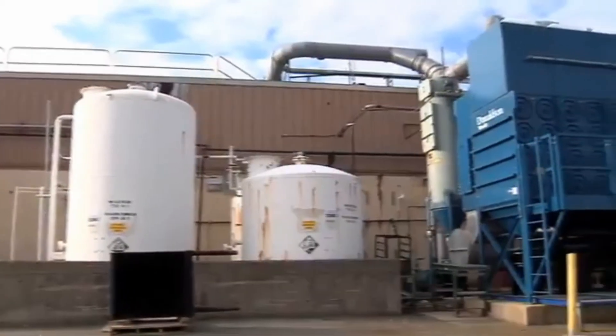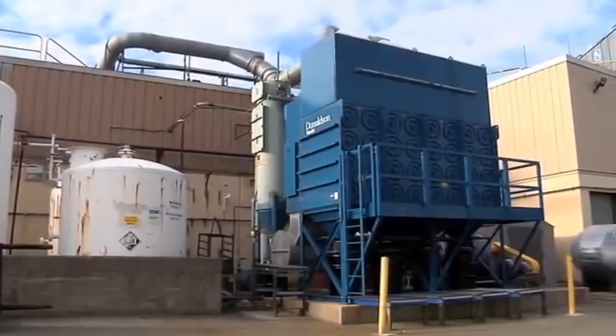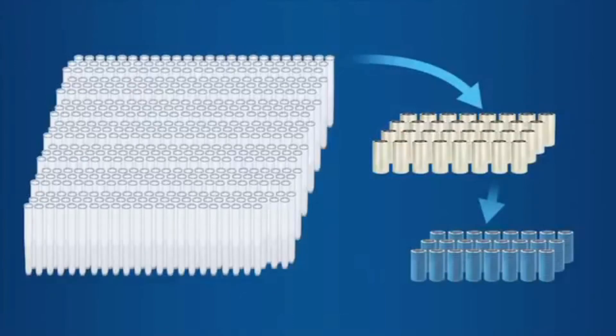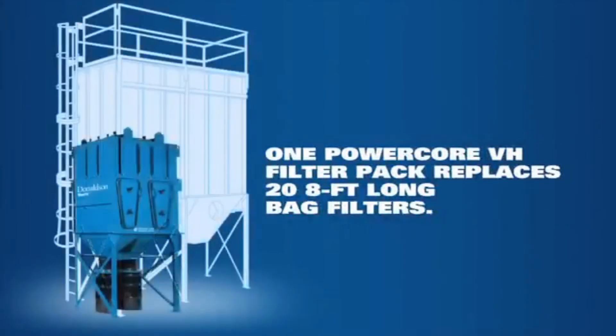Facilities gain even more benefits by installing smaller Donaldson Torrent collectors with UltraWeb filter media. 250 polyester bags or 36 commodity cartridges are required to do the work of only 24 UltraWeb cartridges. Donaldson leverages UltraWeb media in an industry-leading filtration technology called PowerCore. The manufacturing floor space savings can be even greater with Donaldson Torrent's PowerCore line of dust collectors. One PowerCore VH filter pack replaces 20 eight-foot long bag filters.